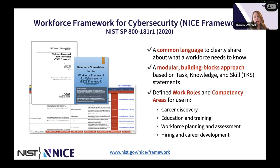That's essentially where the Workforce Framework comes in. First published in 2017 and revised at the end of 2020, it establishes a common language that describes what a workforce needs to know. At its base level, the foundation of the NICE Framework consists of building blocks — task, knowledge, and skill statements. Those are used to develop work roles and competency areas that can be used for discovery, education, training, planning, assessment, and career development.